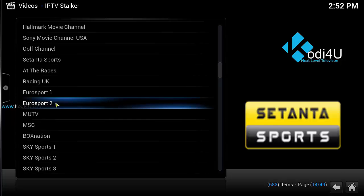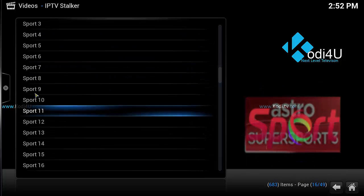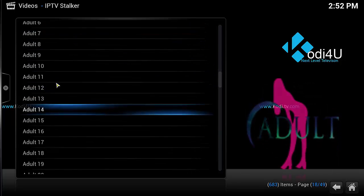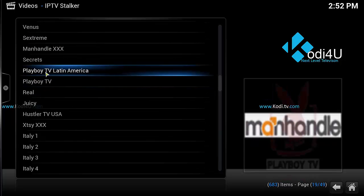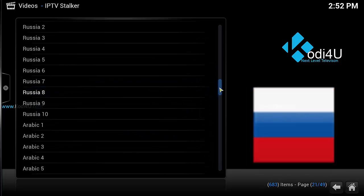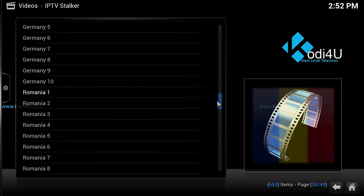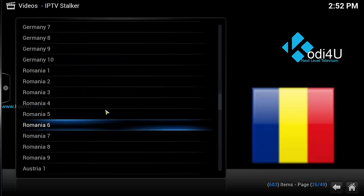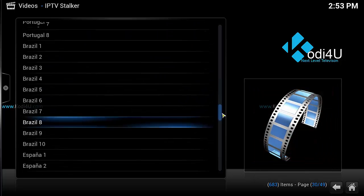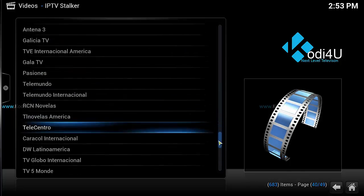There are golf channels, sports channels, quite a few of them, adult channels, and then more adult channels. There's also Arabia, Russia — just different international channels. It's basically like basic cable for people in those countries — China, basic channels. That's pretty much it.